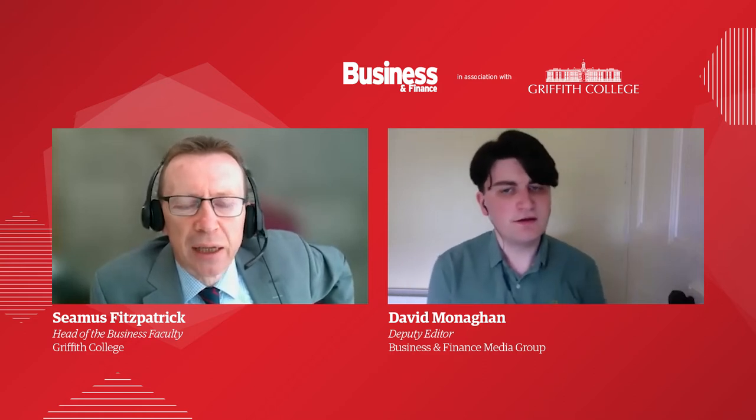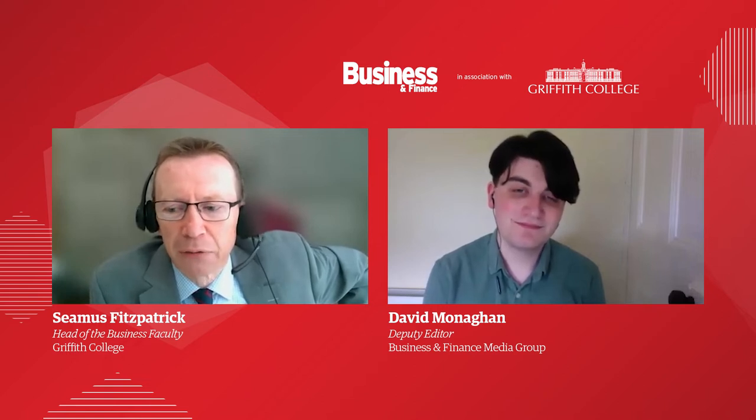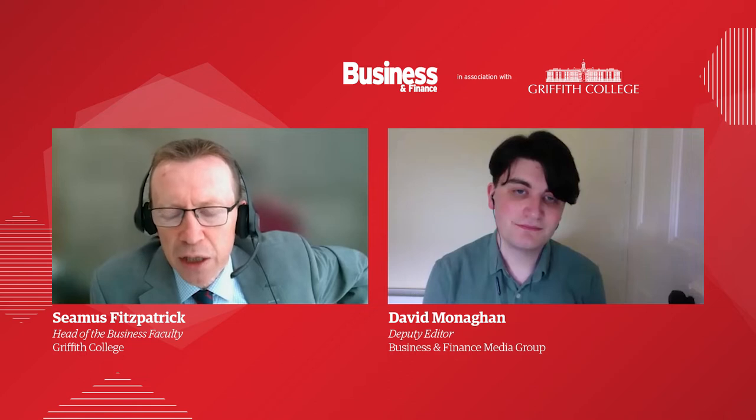When was blended learning introduced in the business faculty? So it was back in — I think it was back in 2016. I've been with the faculty at Griffith College for nearly 20 years. I do a small bit of lecturing myself, and I lecture to part-time students.